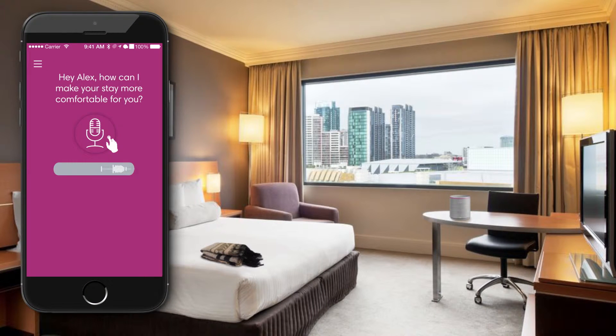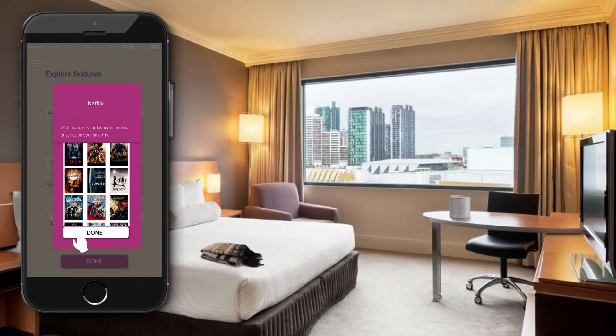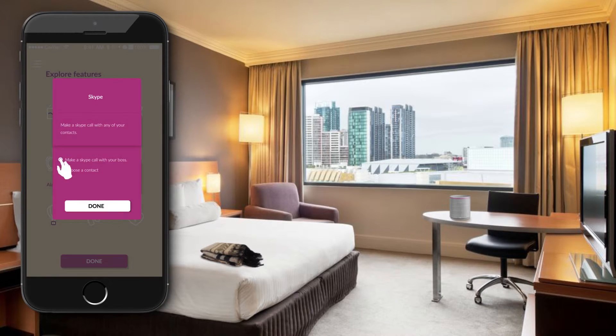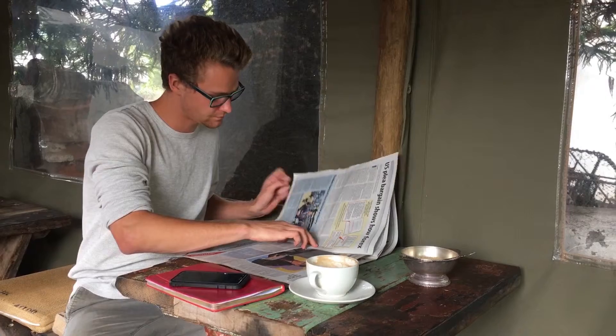Having connected with your devices, you may ask GG for room service and interchange between your chosen Netflix streams which you have already set up during the sign-up process. You may also make business calls through services such as Skype and explore many more features accustomed to your personal choices by simply wrapping yourself in GG.